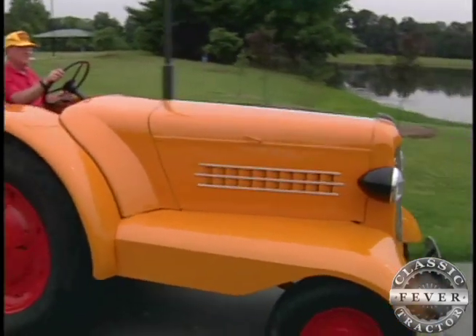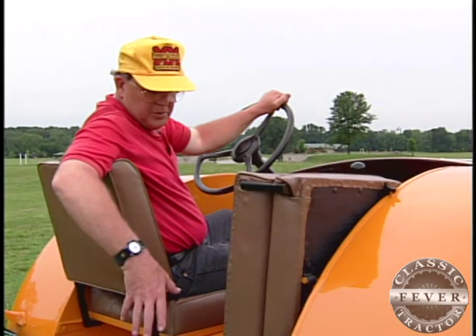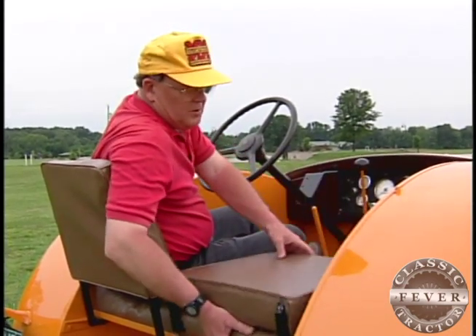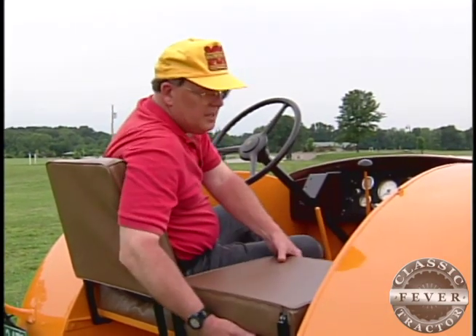A big feature of these tractors, either with the cab or without — like this one — was this buddy seat. If it had the cab, there was a door that opened right here and you accessed through the door, came up between the seats. This other seat, rather tastefully put in here, it folds out as soon as the passenger gets on and flips up. But as long as there's just one person, you just keep it in the stored position up here on the side.